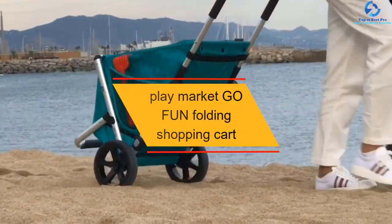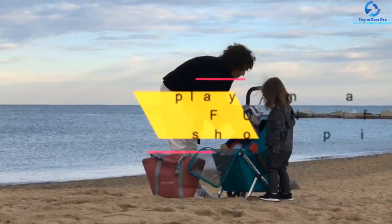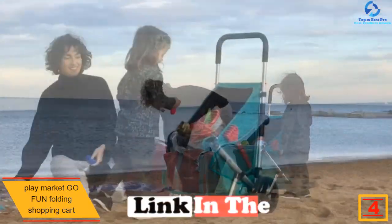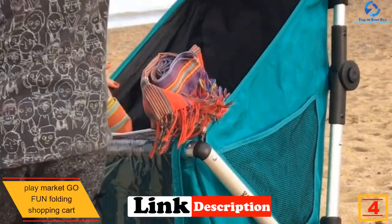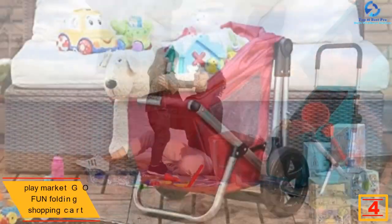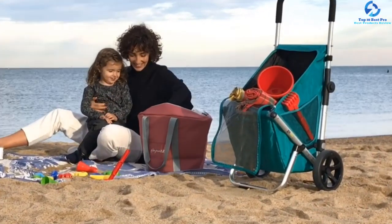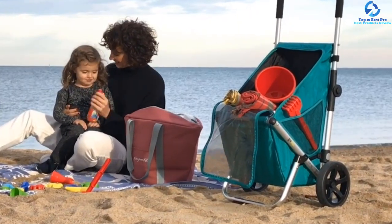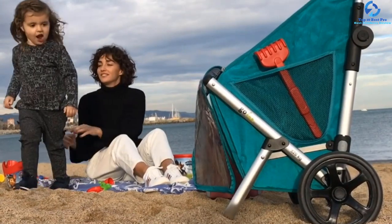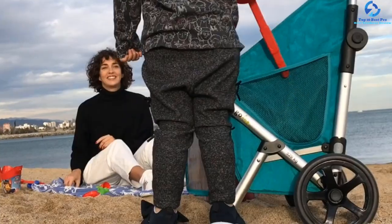At number 4, we have the Play Market Go Fun Folding Shopping Cart. This two-wheel multi-purpose cart has an ultra-compact folding system that allows it to fit in car trunks. It's lightweight with an adjustable height foam handlebar. It's one of the highly rated wheeler beach carts, featuring an interior removable and washable bag with side mesh pockets, making it one of the best rated options in the market.